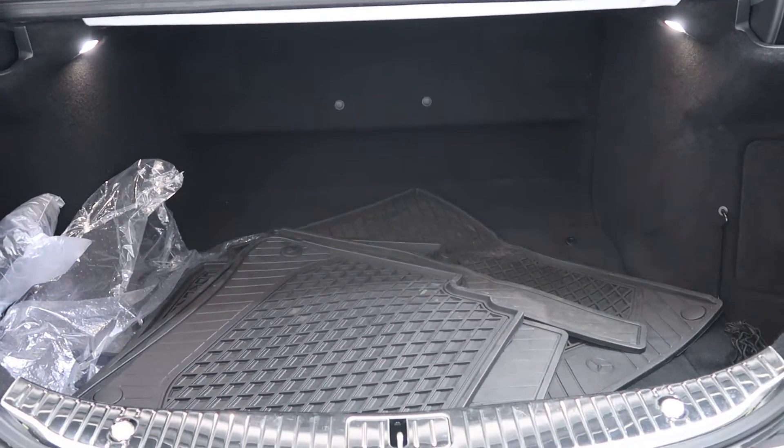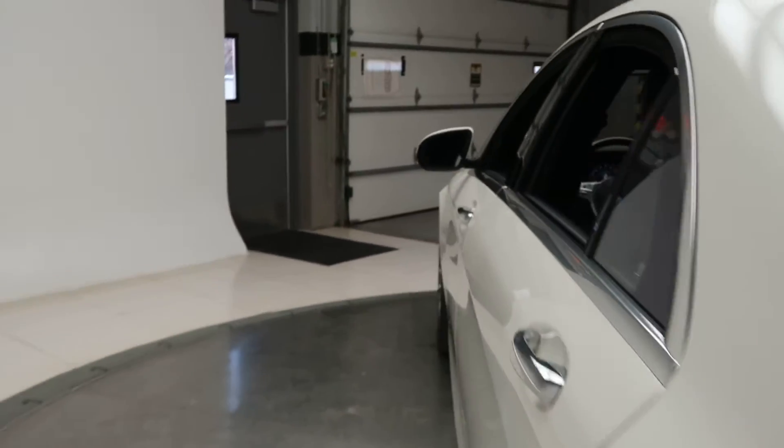The car features S560 4Matic badging, a power liftgate, all-season floor mats, and the driver's assistance package with active blind spot assist.